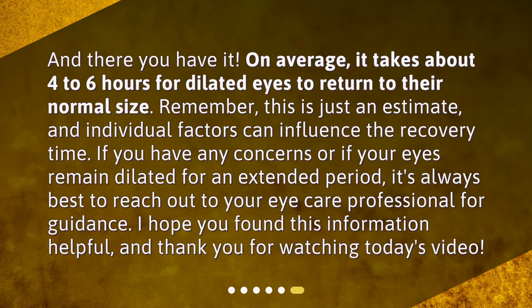On average, it takes about four to six hours for dilated eyes to return to their normal size. Remember, this is just an estimate, and individual factors can influence the recovery time. If you have any concerns or if your eyes remain dilated for an extended period, it's always best to reach out to your eye care professional for guidance. Thank you for watching today's video.